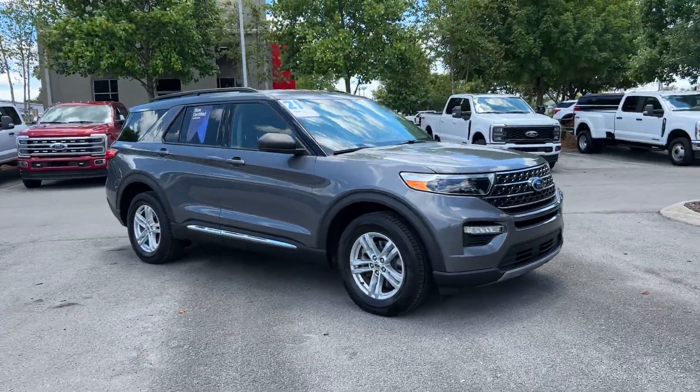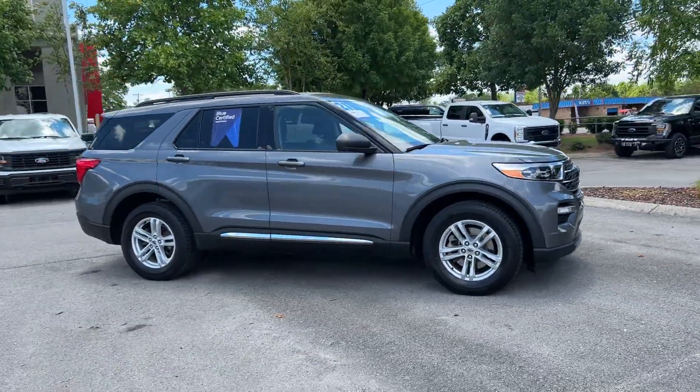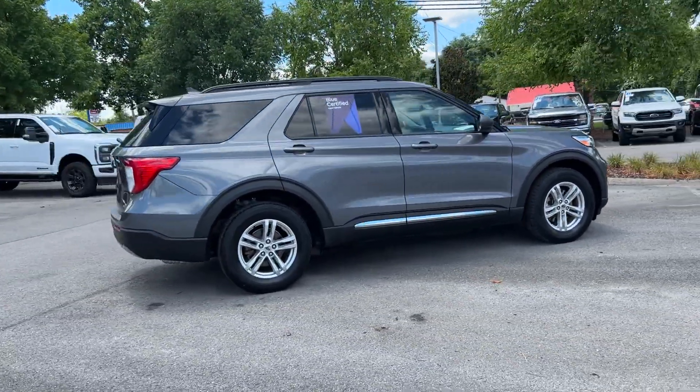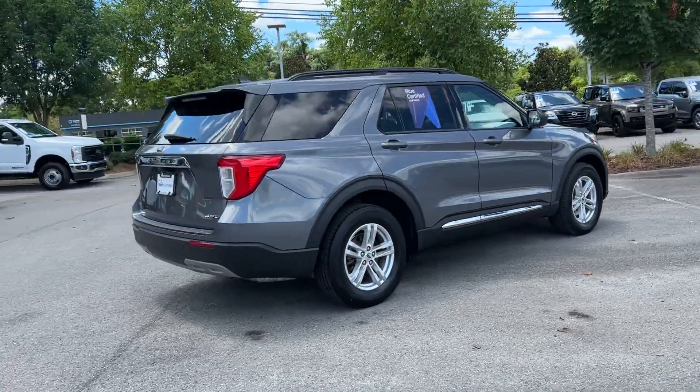2021 Ford Explorer. With less than 33,000 miles on the odometer, this SUV offers space as well as power and performance.